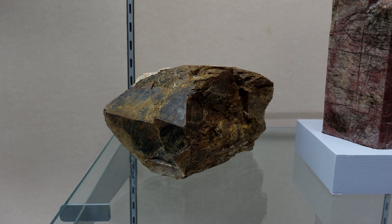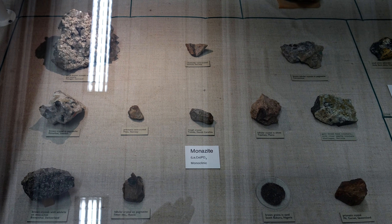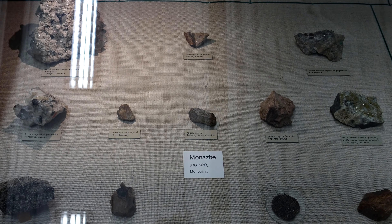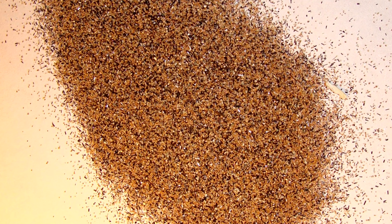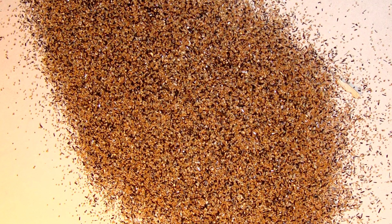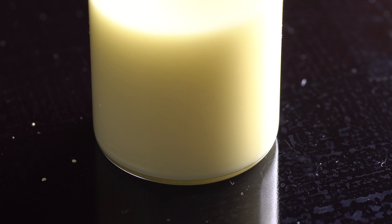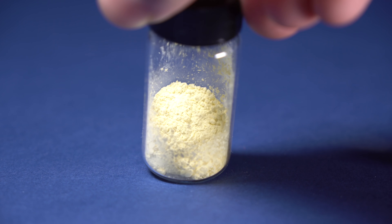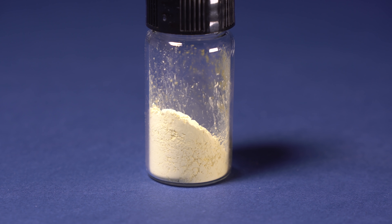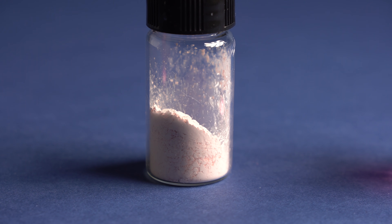In order to obtain pure Holmium, scientists mix monazite, a mineral containing almost all rare earth metals, with acid, removing the dirt and as a result obtaining a monazite concentrate — a mix of many rare earth metals. Later, by filtering and conducting ion exchanges multiple times, pure Holmium oxide can be extracted, which looks like a yellowish or pinkish powder, depending on your lighting.